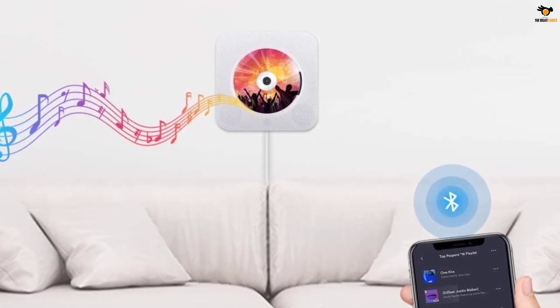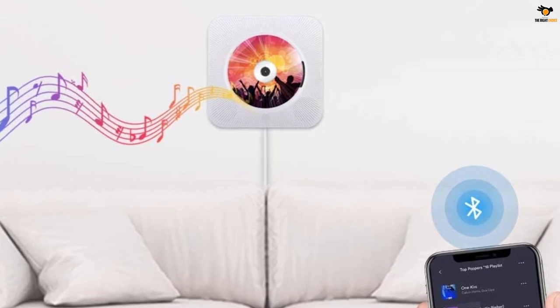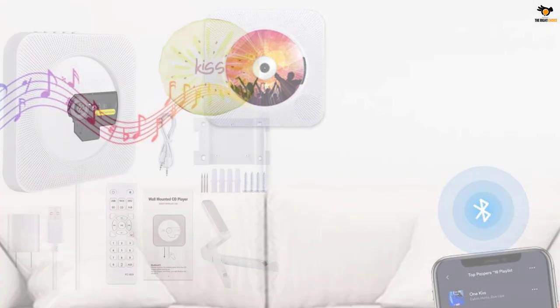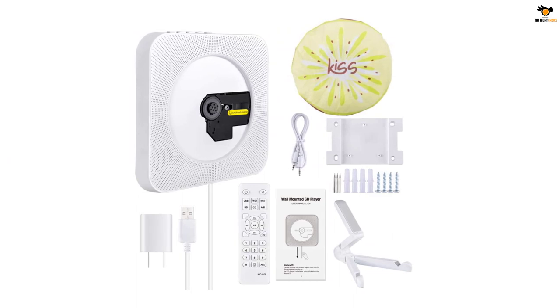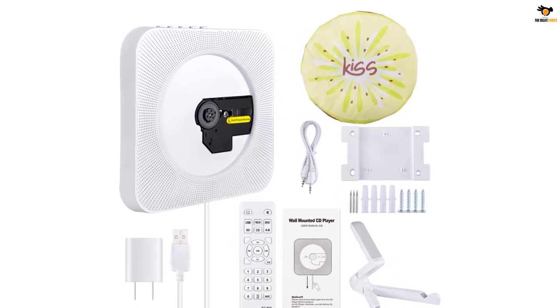The Kusia Portable CD Player features built-in hi-fi speakers for high-end audio output. You will also find the reliability of the Bluetooth connection much better than many other options, with up to 33 feet of connectivity range, thanks to Bluetooth V4.2 powering the device.